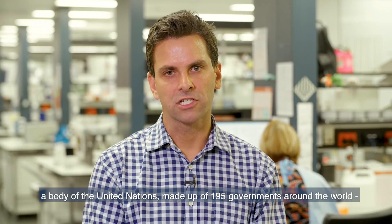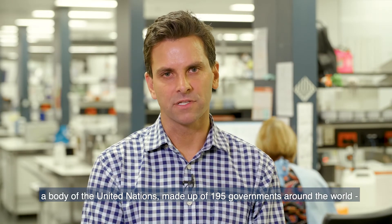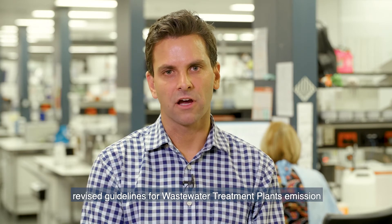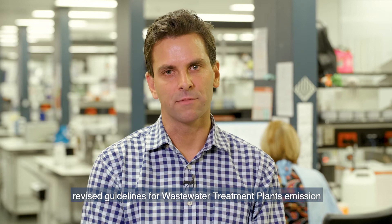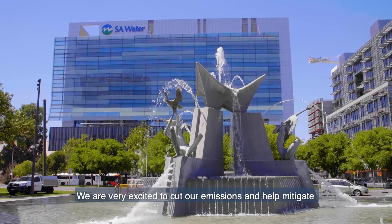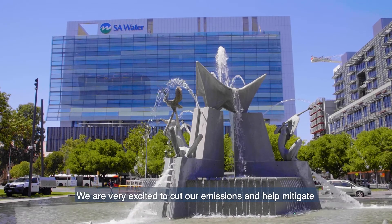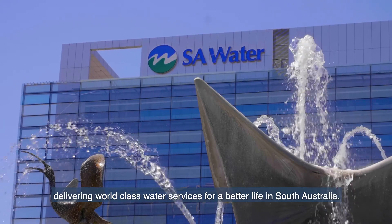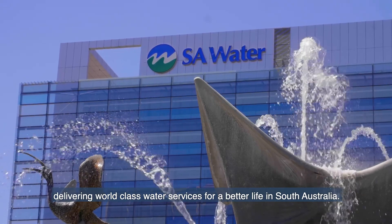The Intergovernmental Panel on Climate Change, a body of the United Nations made up of 195 governments around the world, may incorporate this emission factor data in the revised guidelines for wastewater treatment plant emission factors to be released mid-2019. We are very excited to cut our emissions and help mitigate the impact of climate change as we get on with the job of delivering world-class water services for a better life in South Australia.